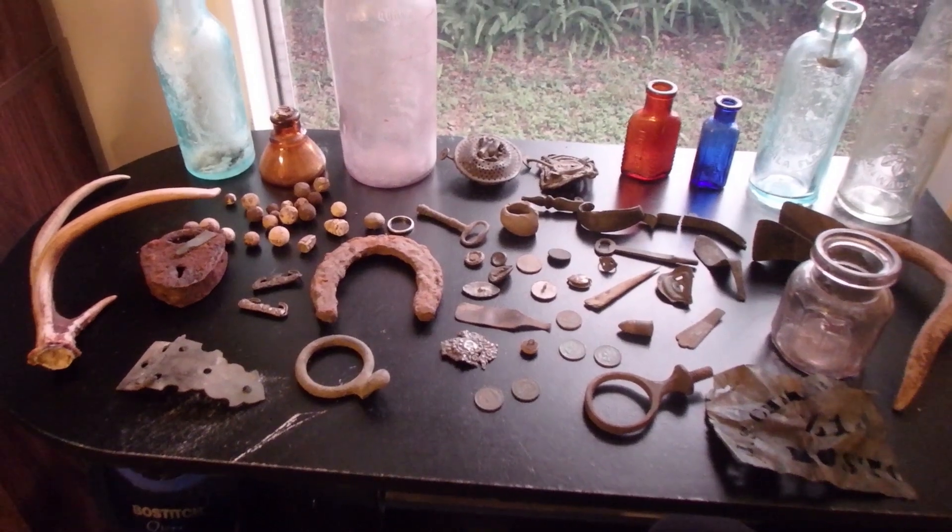Alright ladies and gentlemen, we're going to go over some of the best finds from 2020. I didn't get out nearly as much as I had hoped this year, but we got out a bit and I did find some really good stuff. I wish I could have got on some better sites, but we did get on some really good sites and found some good stuff, so let's go over it.